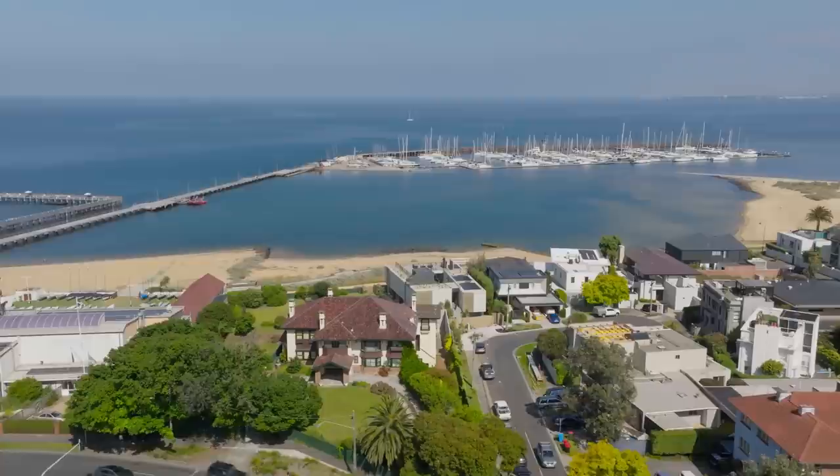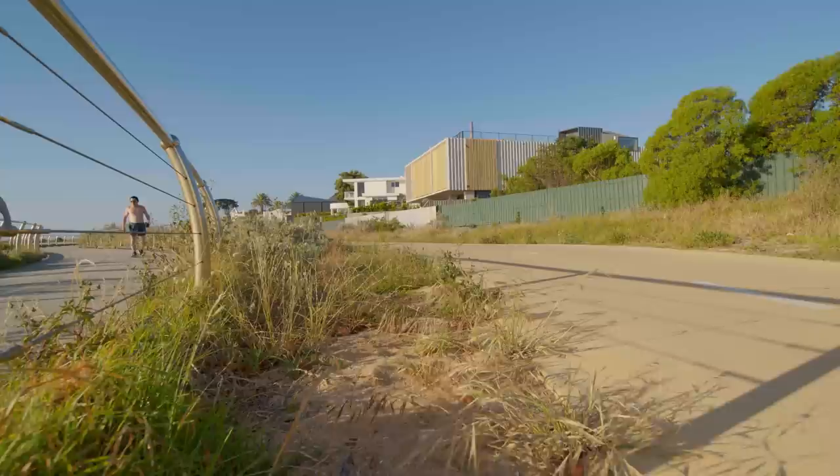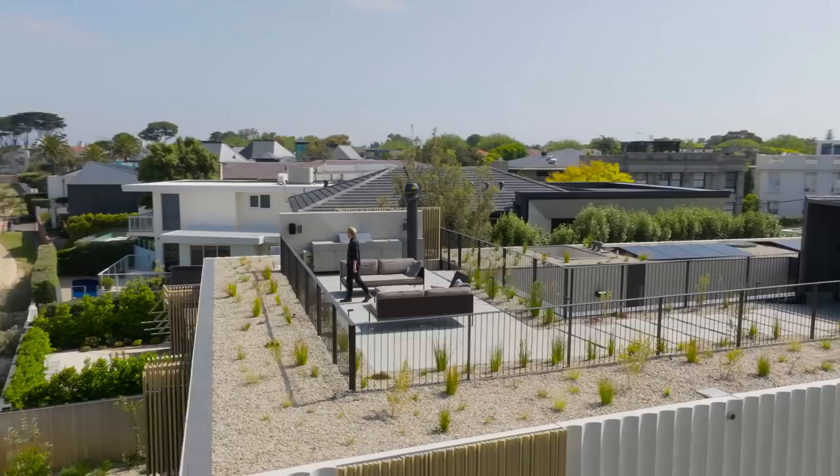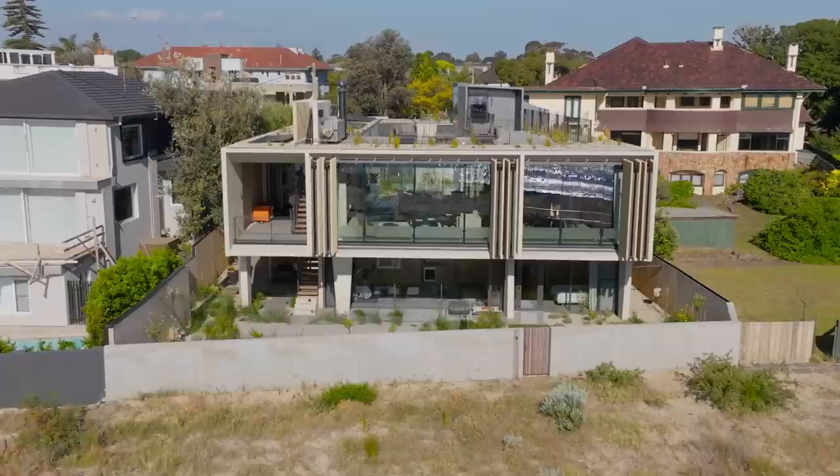House on the Bay is located in Brighton, overlooking Port Phillip Bay. Brighton has always been a playground for Melbourne, and this house celebrates the notion of a beachside residence, but also something that's a bit more of a permanent home. One of the clients actually grew up along this stretch of beach, and this was very much a forever home for them.